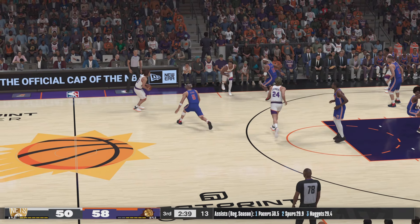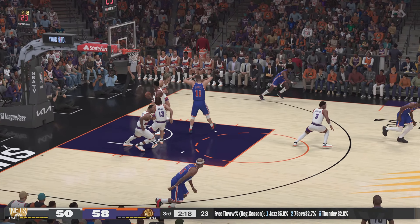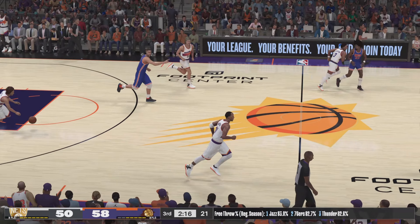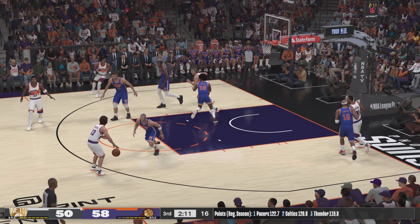Brooklyn on defense, trailing here by eight. Stoudemire with a screen on Kidd. Nash dishes to Stoudemire — and Lopez with the block! We have seen Lopez really improve his shot-blocking. Adept at using that length to alter shots. Now here's Durant — he's got 11. Had the space there, but it's offline. Even without that three-ball dropping, the defense should have done more on that last play.